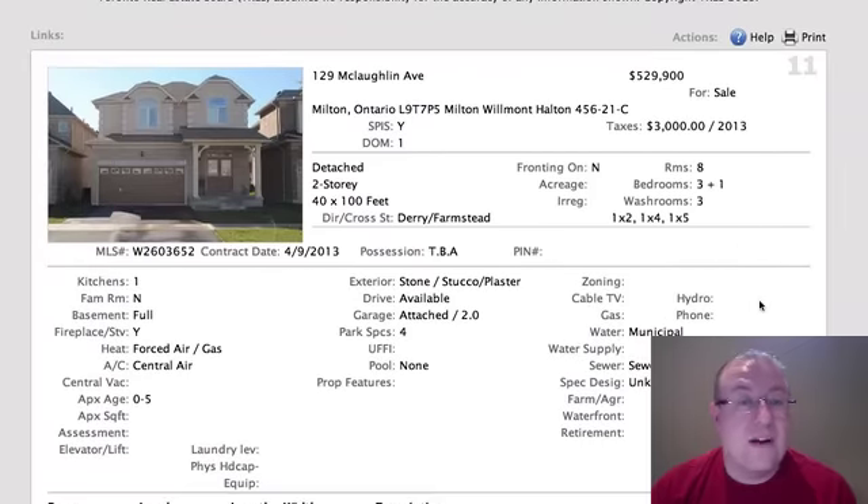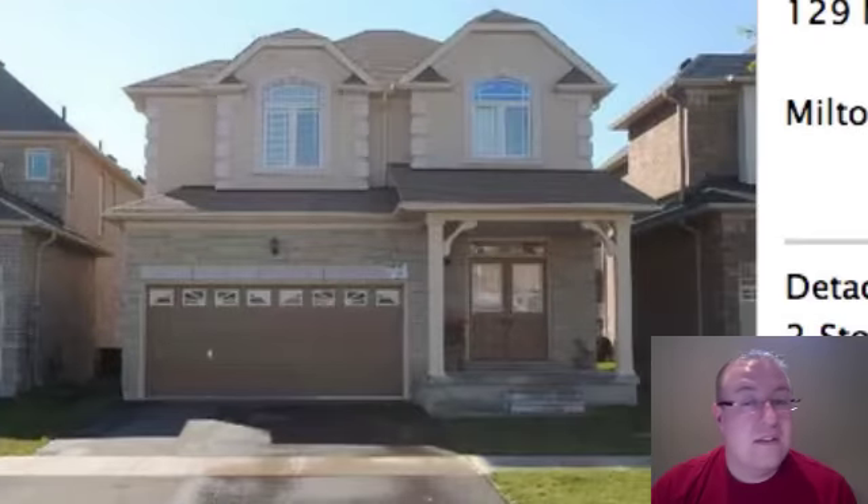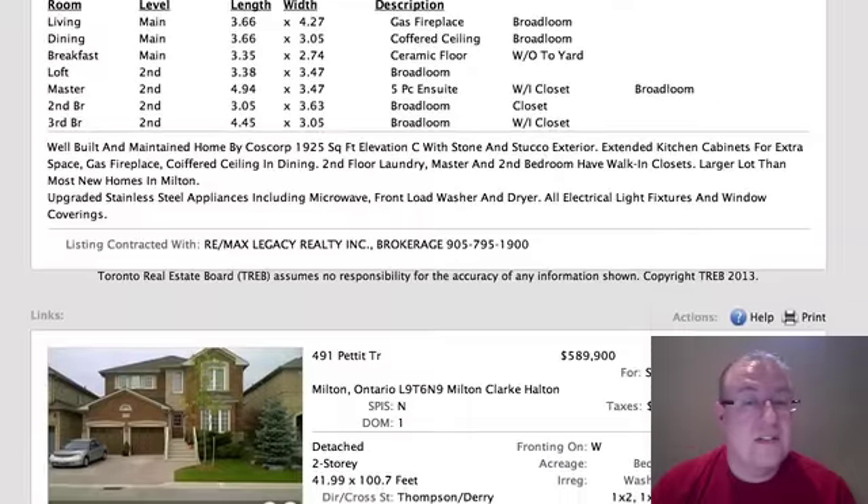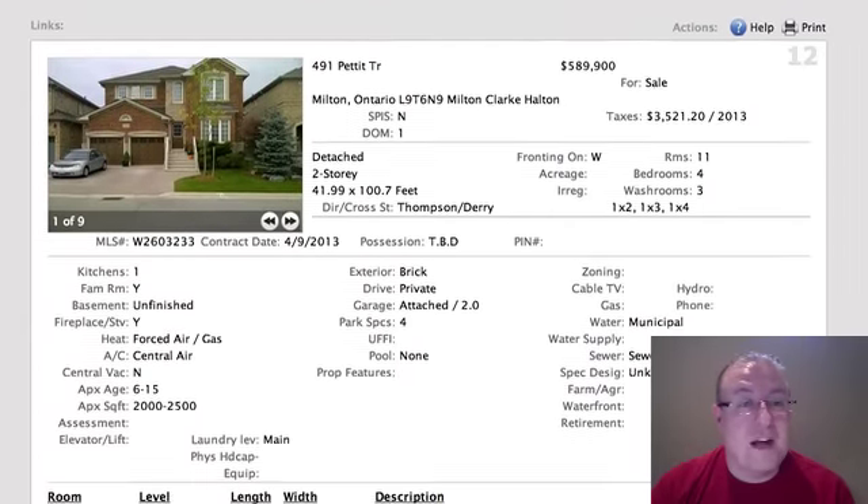McLaughlin is at $529,000 at 1,925 square feet. Look at the comparison — 500 square feet smaller listed at $529,000. We don't have a lot of details about it; it's Coscourt-built on a decent-sized lot — I think it's 40 by 100.